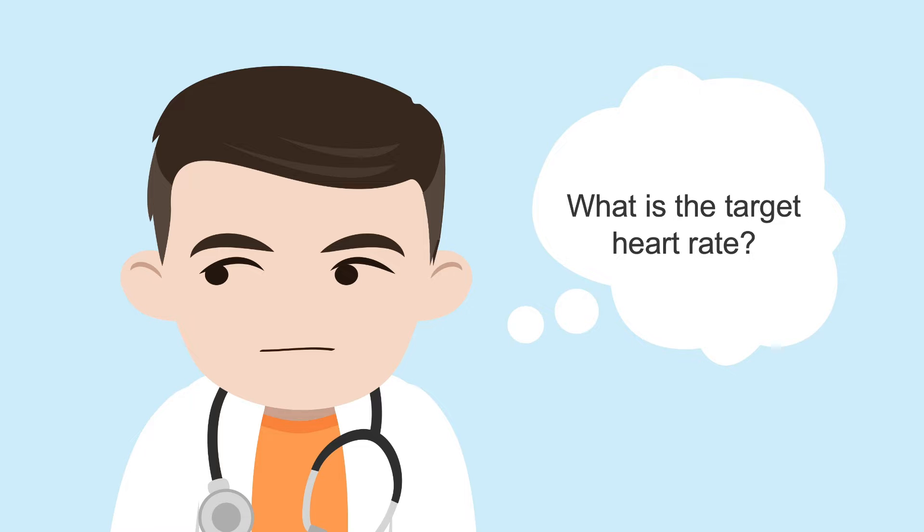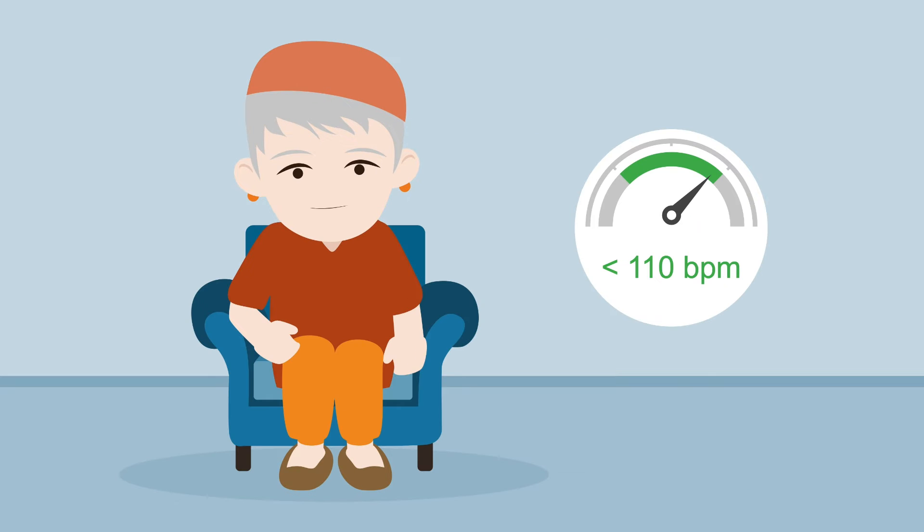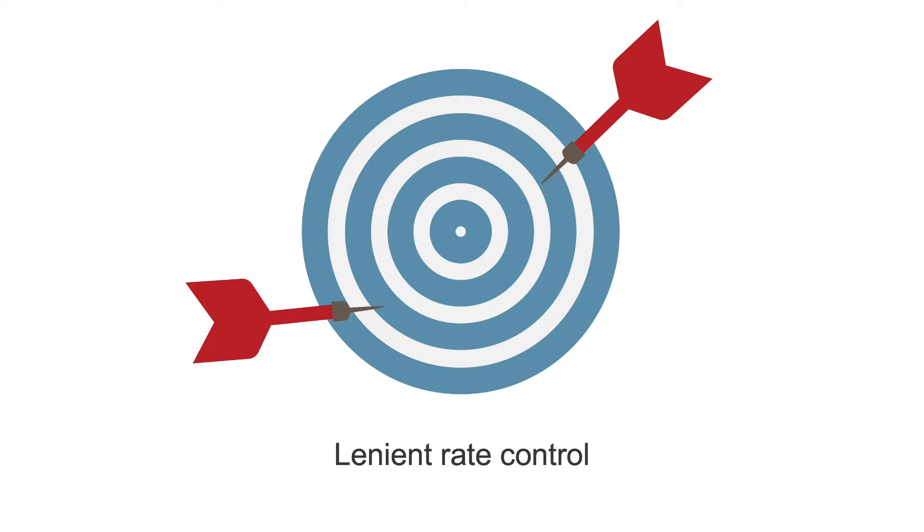The goal of rate control is to slow and regulate ventricular rate. But what's the target heart rate for patients with AF? Well, we don't really know for sure. If your patient has few or no symptoms and good left ventricular function, a resting heart rate below 110 beats per minute is okay. This is called lenient rate control, and it's believed lenient control will still help prevent cardiomyopathy.